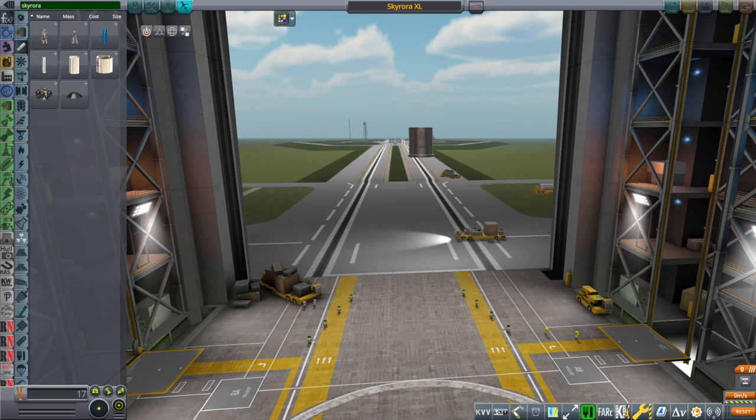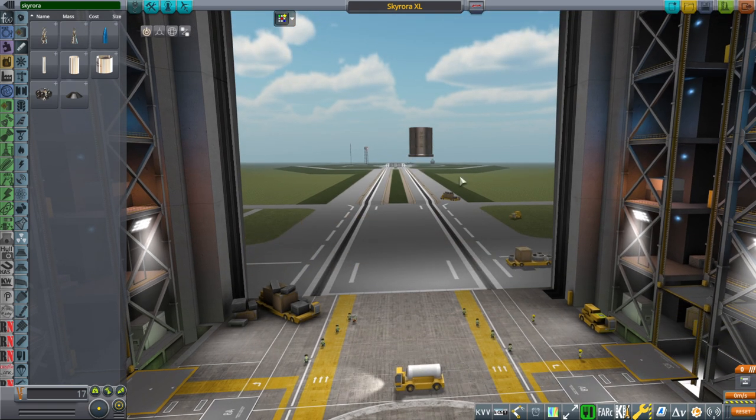Hello everyone, and welcome back to Realism Overall Sandbox in Kerbal Space Program 1.8.1. In this video, I present the Skyrora XL rocket by Skyrora Limited, which is a private space company founded about three years ago in Edinburgh, but it has substantial staff in Ukraine as well as offices elsewhere. It is a small rocket meant for my small rockets pack, and it will be part of the small rockets pack, so when I link it in the video description, it will come with the other small rocket things like Launcher Rocket 1 and the little model rockets.